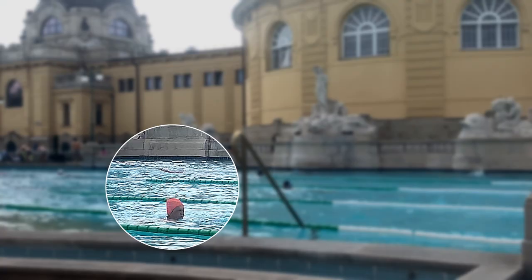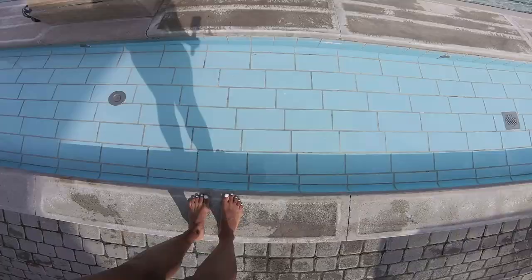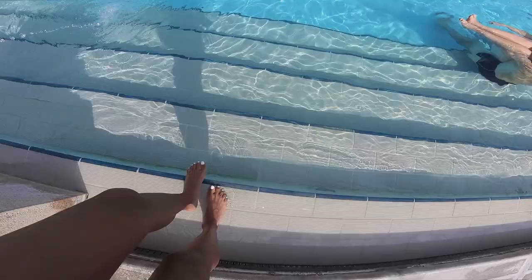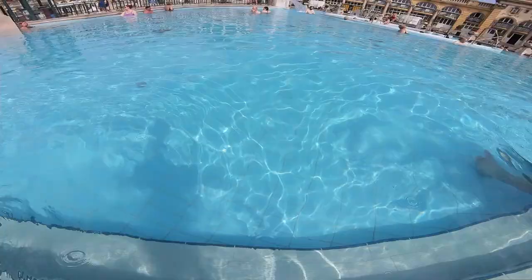I'm heading to one of the thermal pools. It is already very hot outside so I guess we'll see if the water makes it feel even hotter or if it'll just be nice and refreshing. It feels really warm in here, but the two thermal pools that are out here are different temperatures so I definitely think I'm in the cooler of the two.